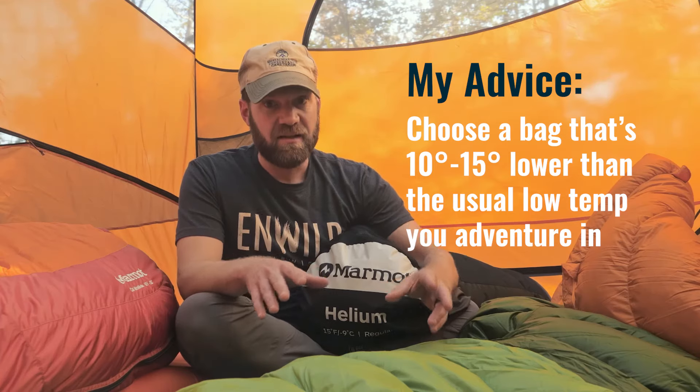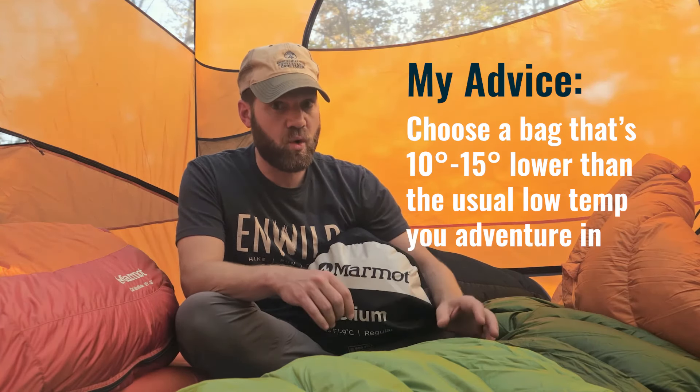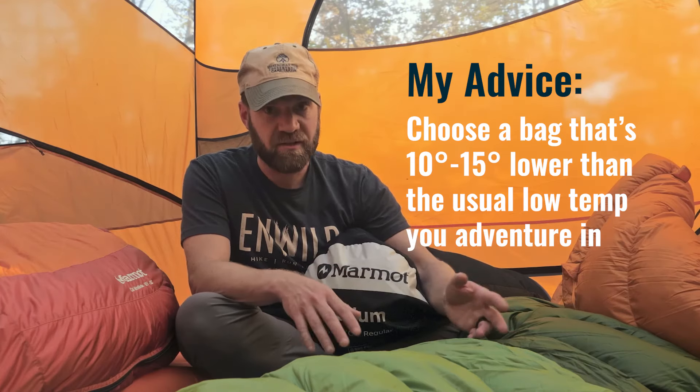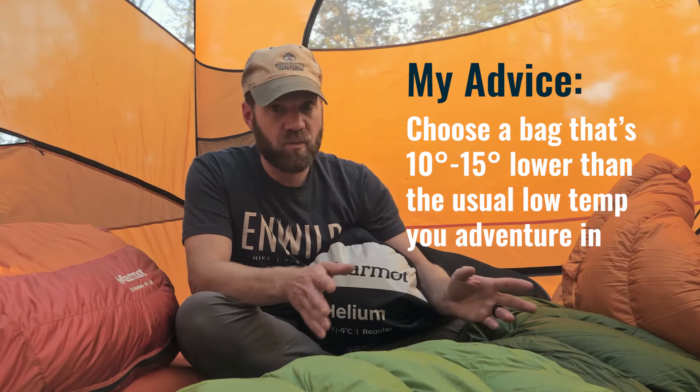Here's my suggestion: choose a bag that's 10 to 15 degrees colder than the coldest temperature when you usually go camping. This gives you a little wiggle room in case it's colder than normal. Also, if you're warm, you can always unzip the bag. If you always go out in the summer and don't want to deal with colder temperatures, get a 30-degree bag — and if it's 40 or 50 degrees outside, you can unzip it.